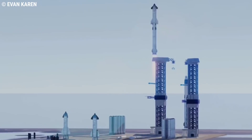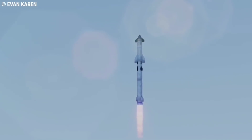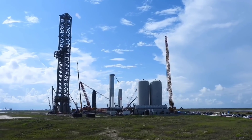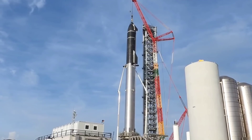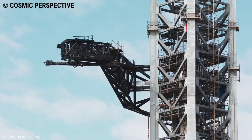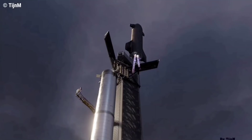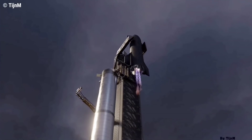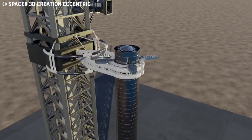The launch system consists of Starship and the Super Heavy rocket, that will lift off from Starbase Stage 0, which is the launch mount and all the ground support equipment, including the 400-foot-tall orbital launch tower. That will have mechanical arms to stack the spacecraft atop the booster and catch the vehicles as it returns from space. Catching the 230-foot-tall booster will enable fast reusability.